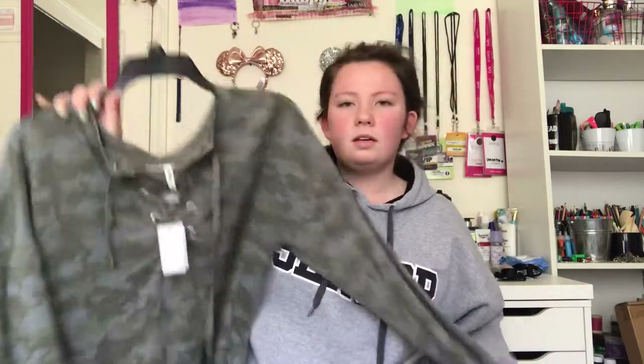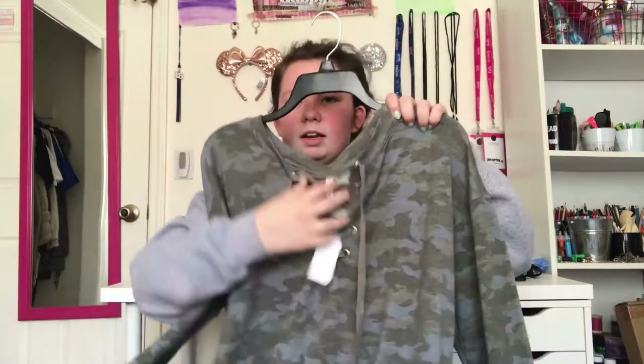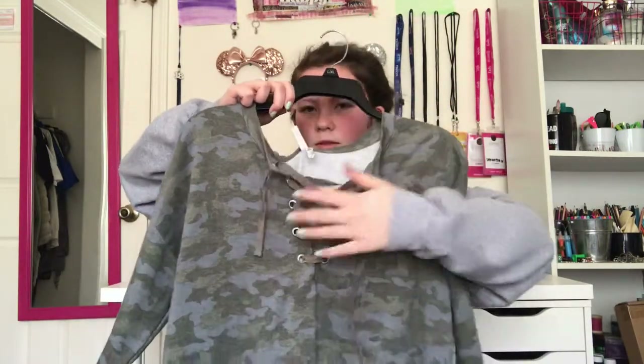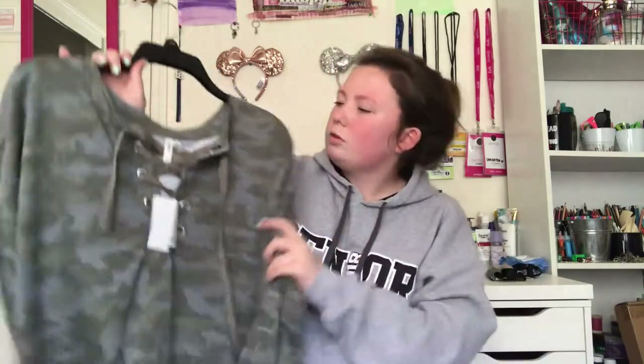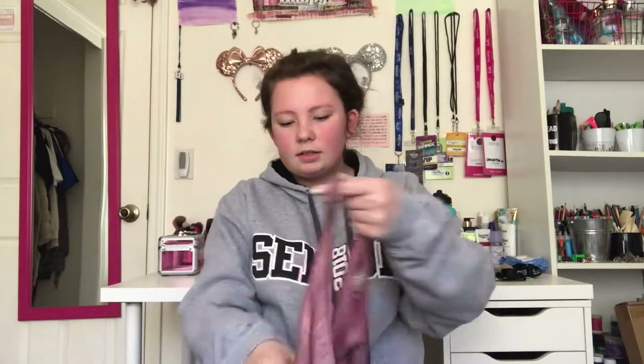Then I got this army green camo sweatshirt. It has this really cool detailing right here with the strings. It's super comfortable — lightweight but super soft — and I love it. It's great for those cold days that still happen in the spring.